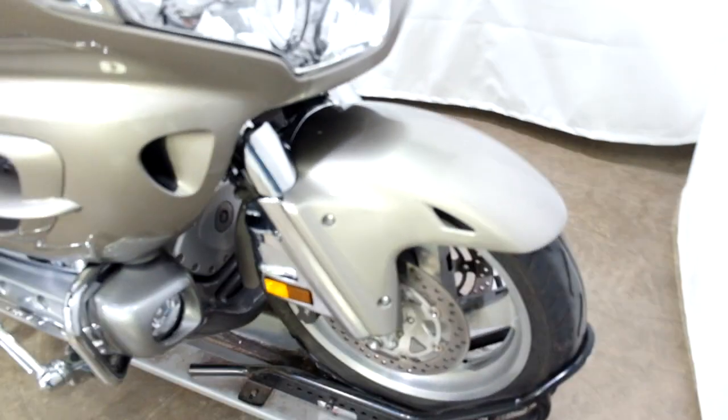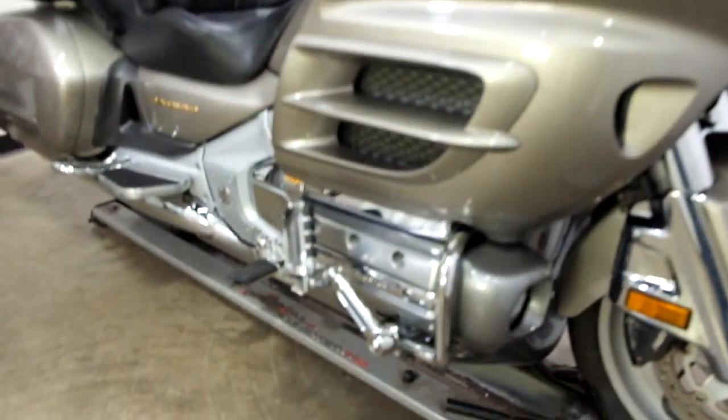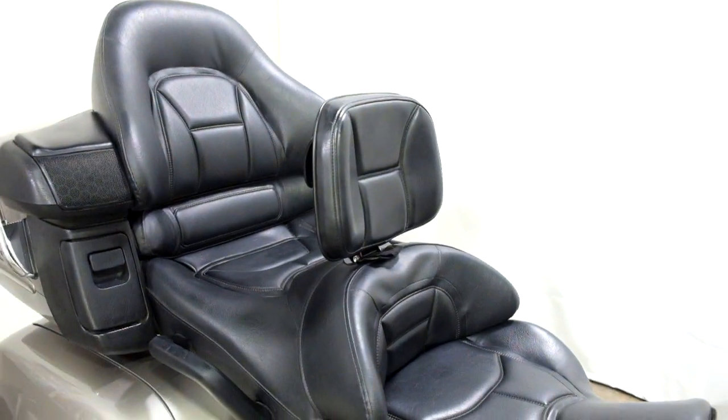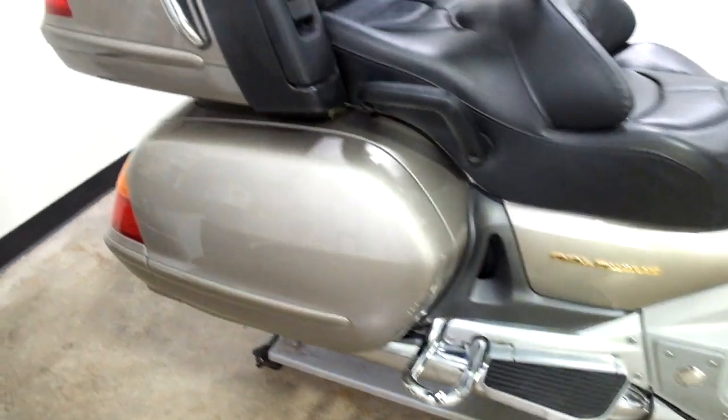This wing is in incredible condition. Tires on it appear to be in pretty decent shape. It comes with an aftermarket clear, like a wider taller touring windscreen. It has highway pegs and a driver's backrest. Other than that it's got all the other wing amenities.